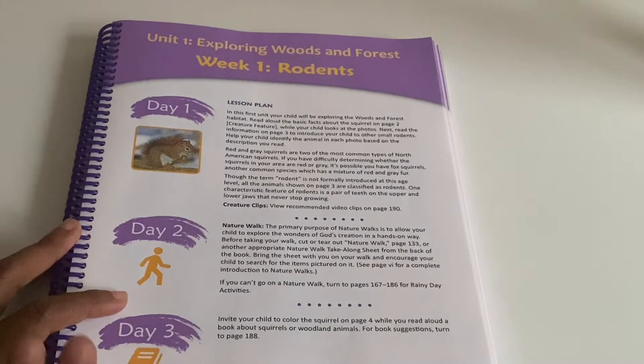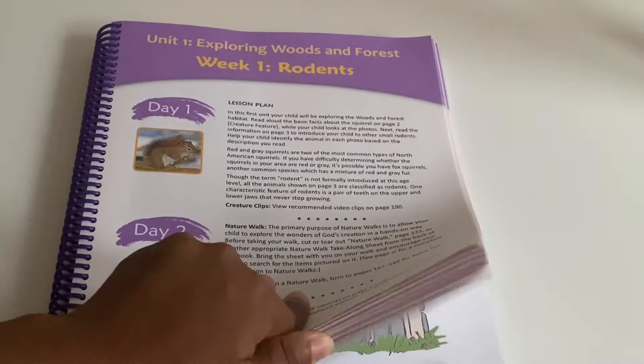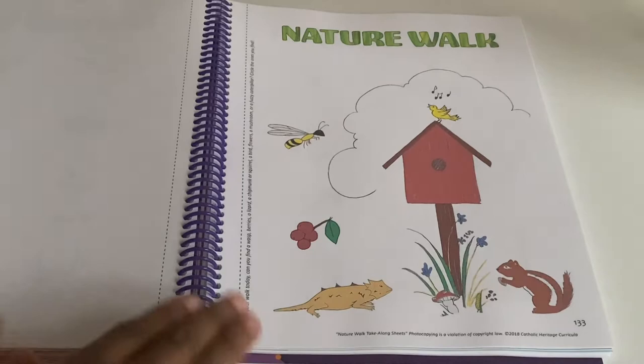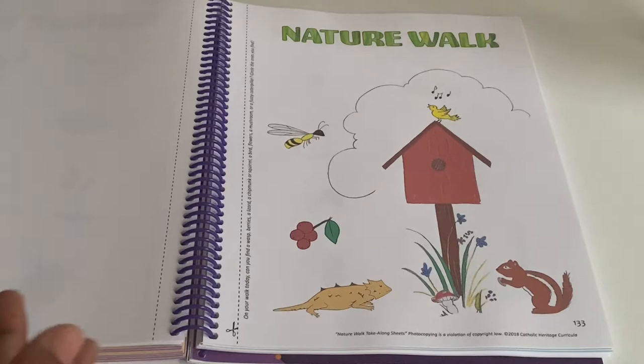Day two is the nature walk. For the nature walk, you can use the take-along sheets, which are also in the back of the book. It will specify the particular sheet for that day. The sheet has things to look out for, and the child circles each one once they find it. You can cut it out and maybe laminate it, because things get messy when you're moving around with kids.